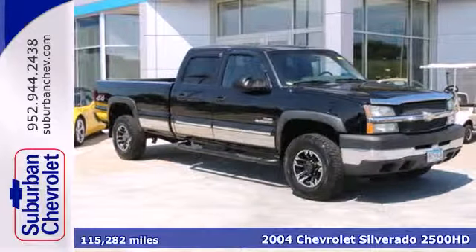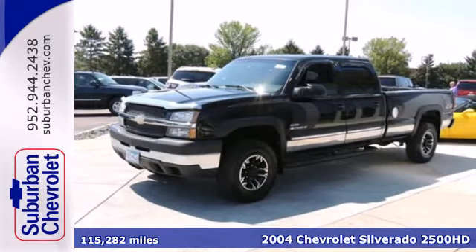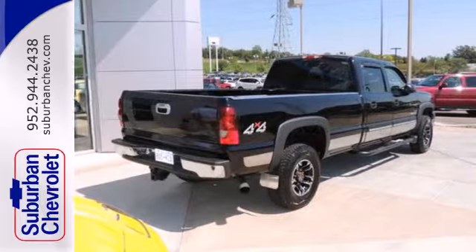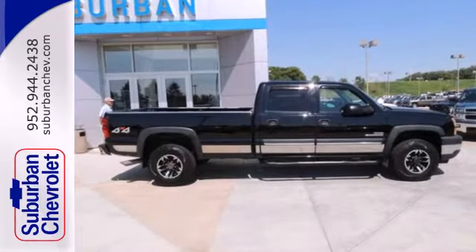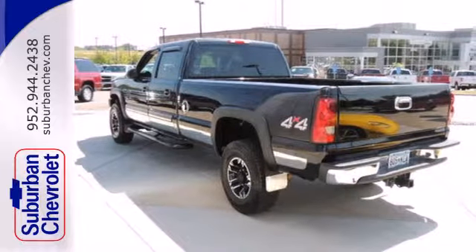It's a 2004 Chevrolet Silverado 2500 HD. Features include a potent V8 engine, heavy-duty suspension, a 105 amp alternator system, gas pressurized shock absorbers, and four-wheel anti-lock vented disc brakes.